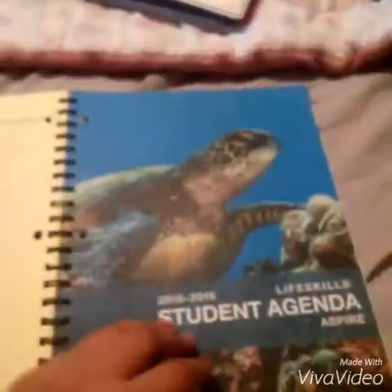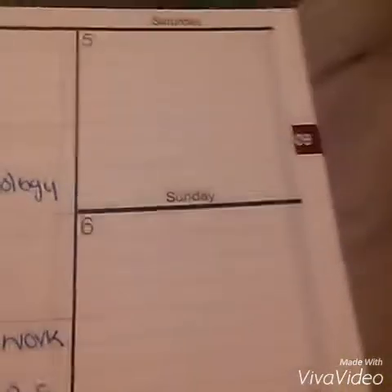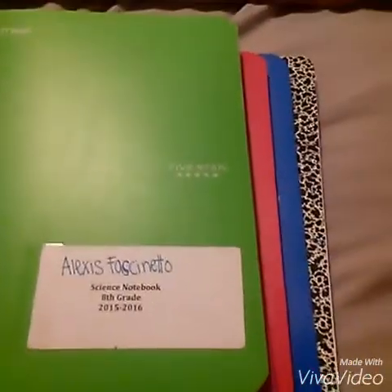The school provided us with our own agenda and it's very easy — it's where I write down all my assignments. Maybe your school might not provide agendas, so you can just buy a notebook and make it similar to this. It has each period down and it can even be used for after-school stuff or the weekend.